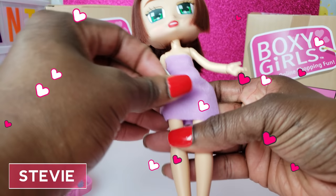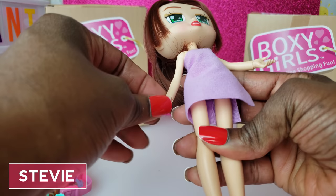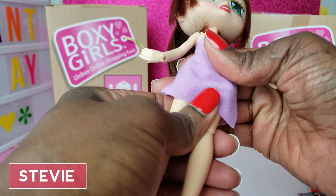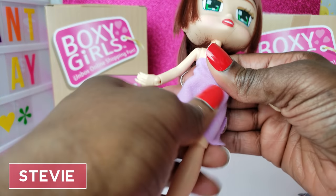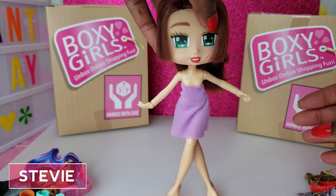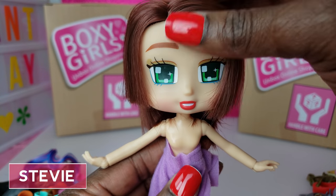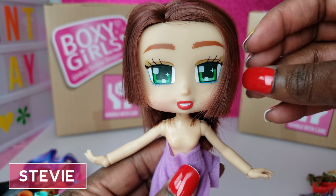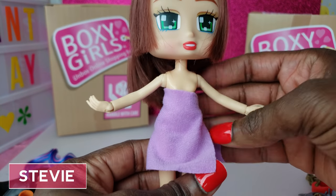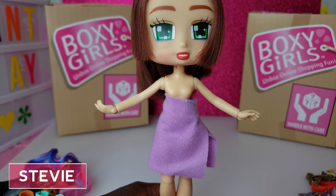I wanted to let you guys know, just in case you've never seen a Boxy Girl before, they have great articulation. Their arms rotate all the way around, their wrists rotate, they bend at their knees and things like that. They don't turn at the waist, but you can do some pretty cool things with them in terms of manipulating their bodies. Stevie's got some little bangs — not in-your-face bangs, they're just cut in and kind of frame her face, which is cool. She's got a little towel on, so let's get some of her items on her to see what she looks like.